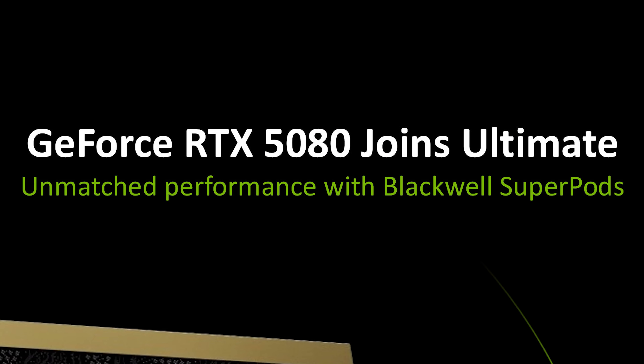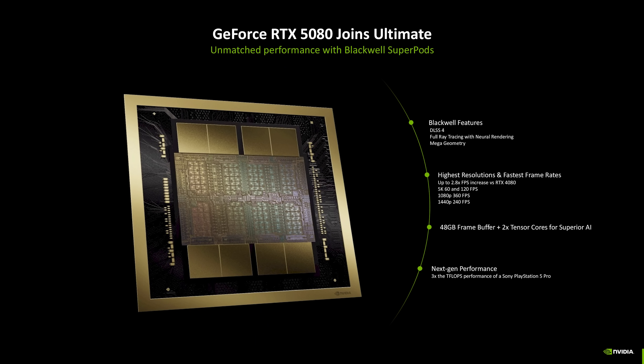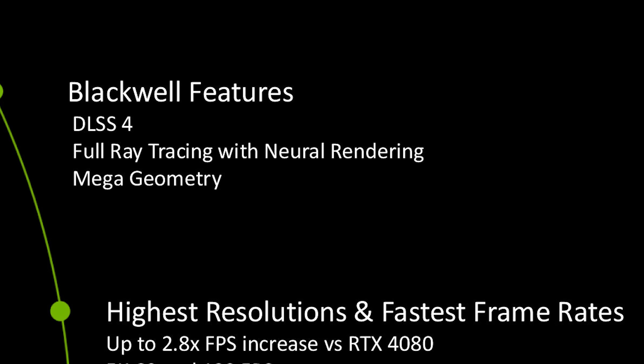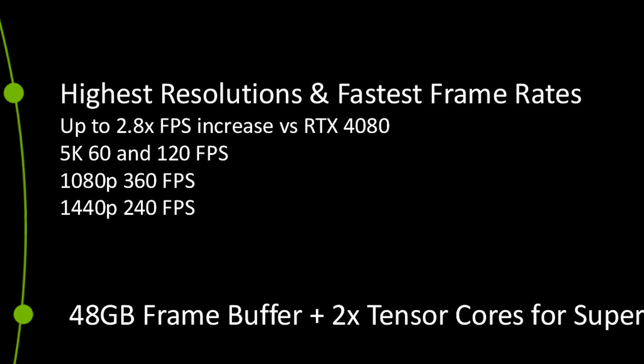The 5080 Super pods are here. NVIDIA Blackwell architecture comes to GeForce Now — members will gain advanced features like NVIDIA DLSS 4 multi-frame generation, pushing streams up to 5K resolution at 120 fps, with support for streaming up to 360 fps at 1080p and 240 fps at 1440p. Time to upgrade your monitor — the presenter notes they don't even have a 240 Hz display themselves.